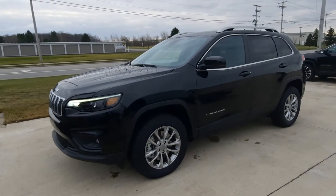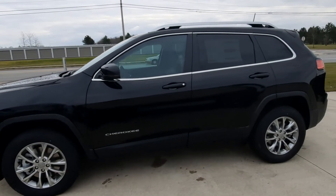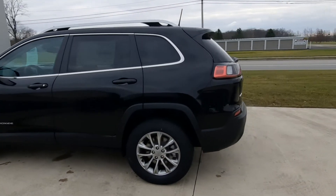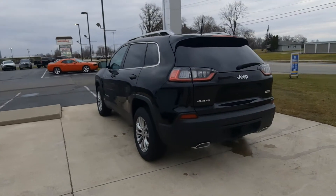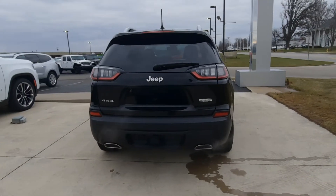Angel here at Terry Henricks Chrysler. We're going to take you on a quick walk around of this brand new 2021 Cherokee Latitude Lux. This one is four-wheel drive. It's got power liftgate, rear park assist, and factory tow.